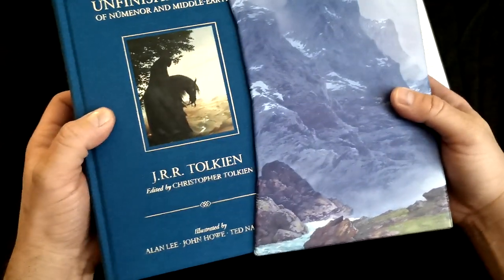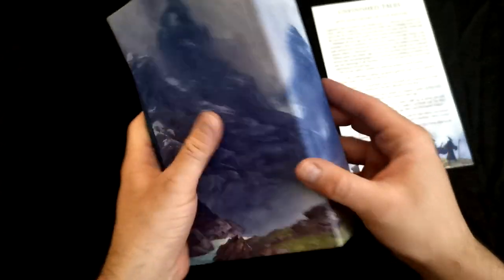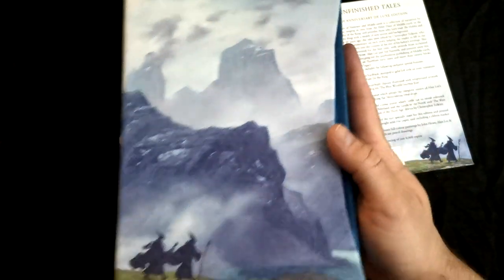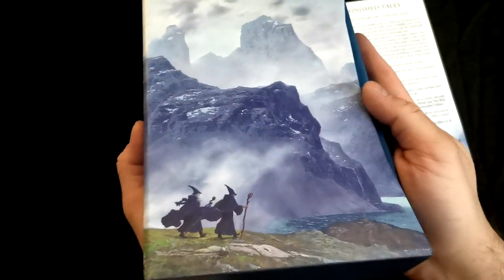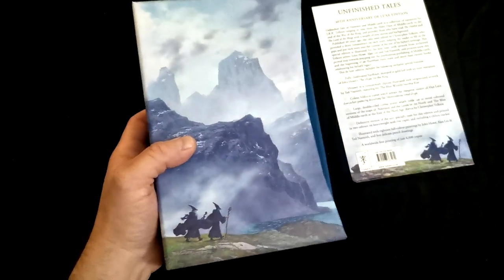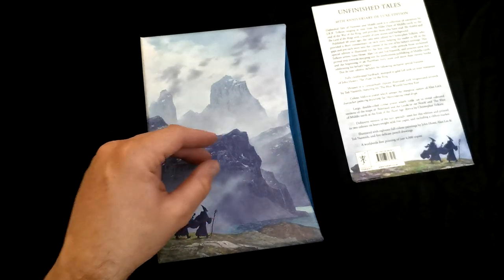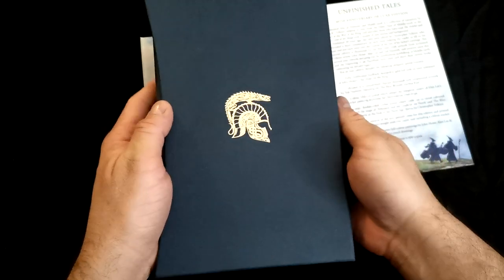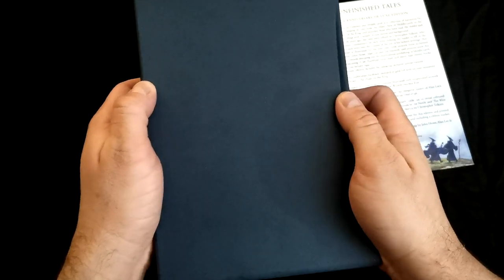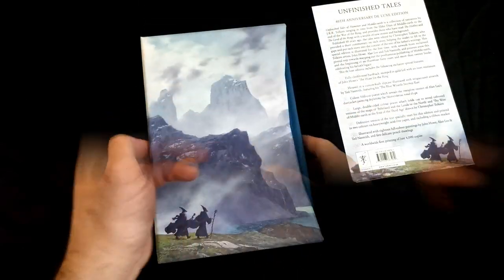The edition is of quite comely design, decent and neat as well as all the other editions of this kind, yet with a bit more details than others. In the first place the box is all enshrouded in one of Ted Naismith's illustrations of the Blue Wizards, as we may perceive them here. This quite differs from the other deluxe editions of this series, for their boxes are without illustrations and merely with the imprint somewhere on the middle of the box. And this one is quite smooth and glossy as well.